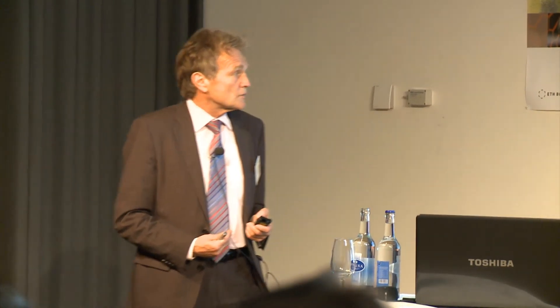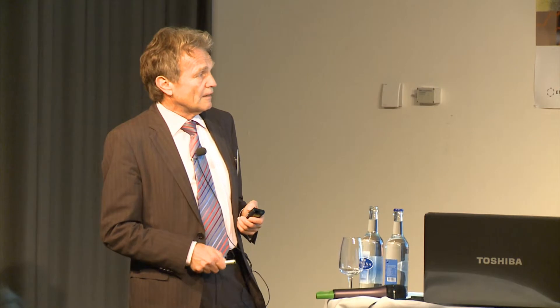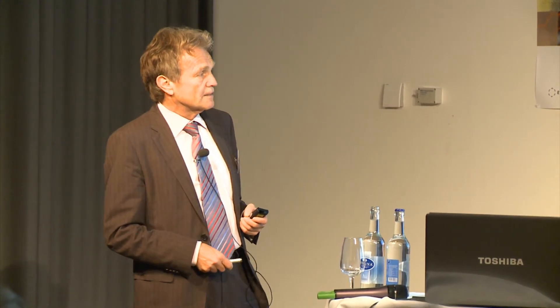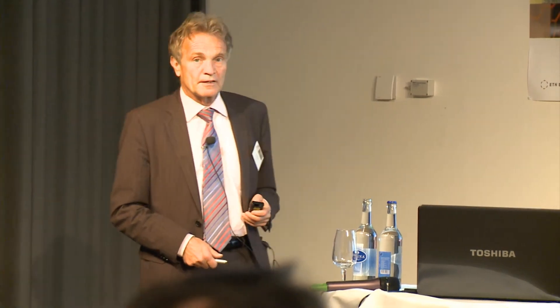Putting a power source inside the knee is not possible. You need communication and remote powering. We are also working with a small simulator to run the necessary tests. All this electronics has to be packed into the polyethylene part of the prosthesis.